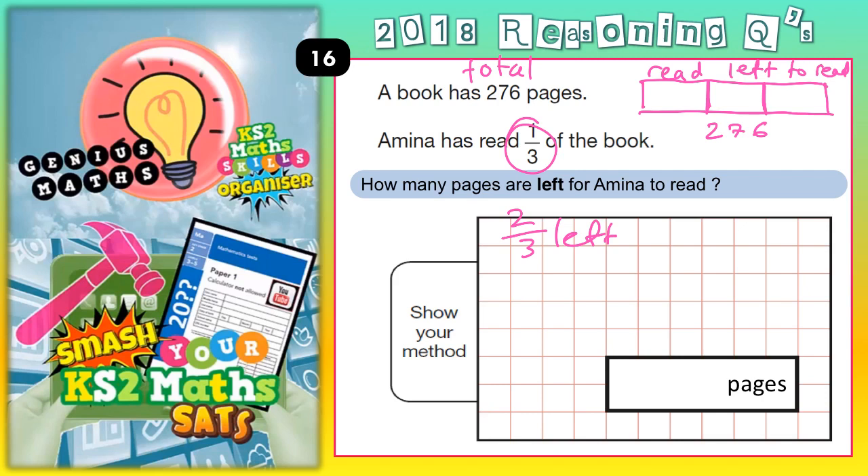Let's colour code this. The yellow is one third, which we've read, and the green is two thirds, which we've got left to read. So if we work out what one third of 276 is, we can then double it and get the two thirds. One third of 276 basically means 276 divided by three.